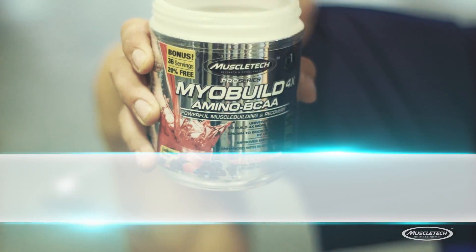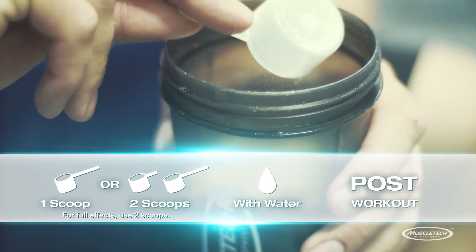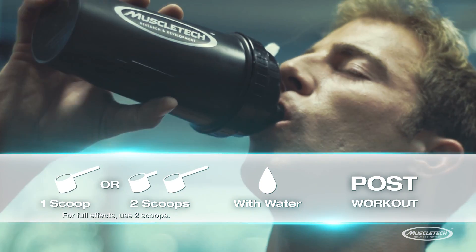To take MyoBuild 4X, mix one to two scoops with water after your workout. This will help trigger the recovery process so you can come back even stronger.